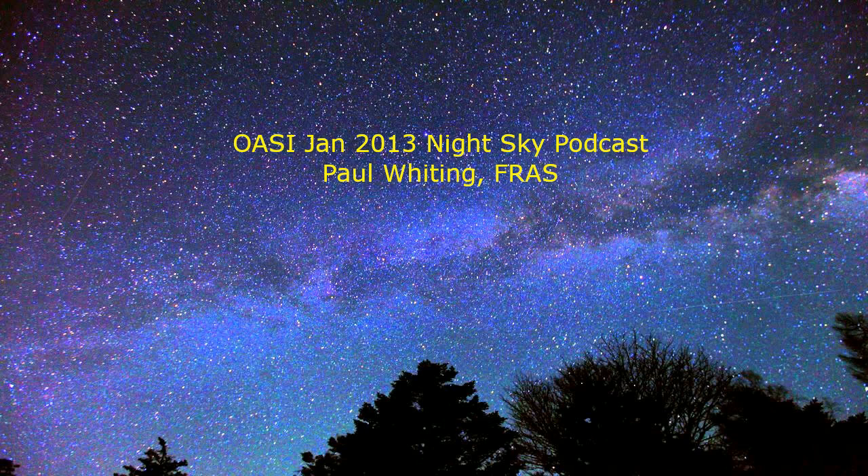Now on to the planets that are visible this month. The best time to see Mercury is around 5:15 in the evening towards the end of the month, just after sunset. As always, be very careful if you use binoculars to look for it, in case the sun catches you unawares. It will be very low down, only about three degrees above the horizon in the southwest.